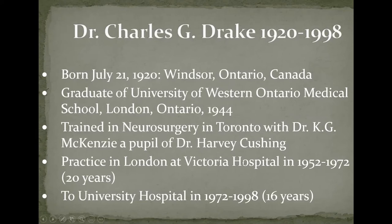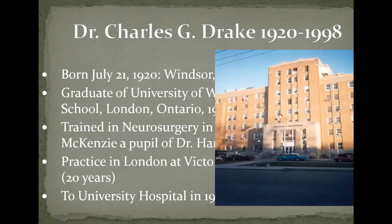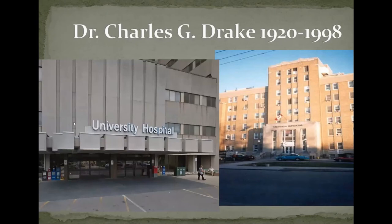Dr. Drake practiced in London, Ontario from 1952 to 1972 — about 20 years — at University Hospital for about 16 years. Much of the initial work I'll talk about today was done at Victoria Hospital, which has since been torn down. That is also where I practiced until I came to Montreal in 2000, so much of my career was involved with practicing there, at the Children's Hospital, and at the University Hospital.